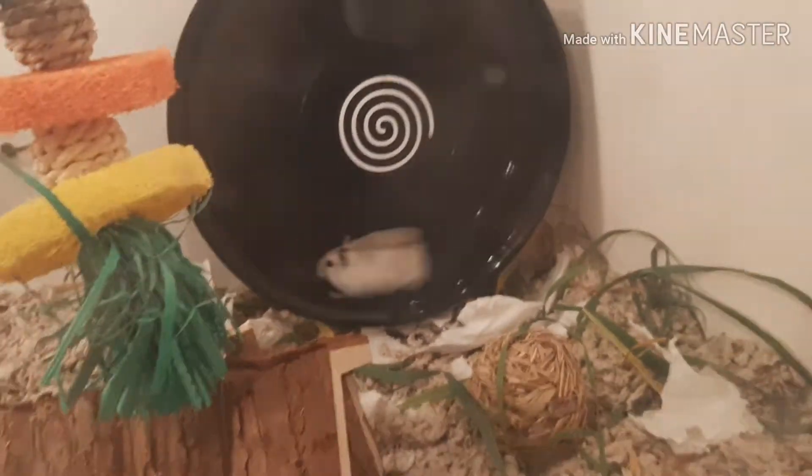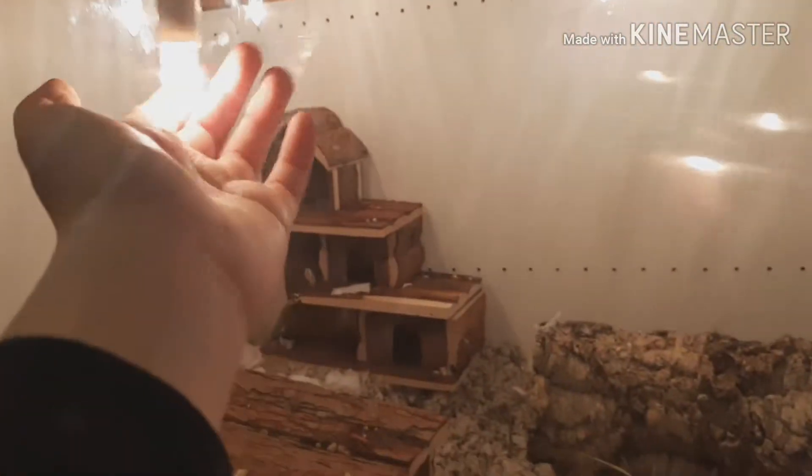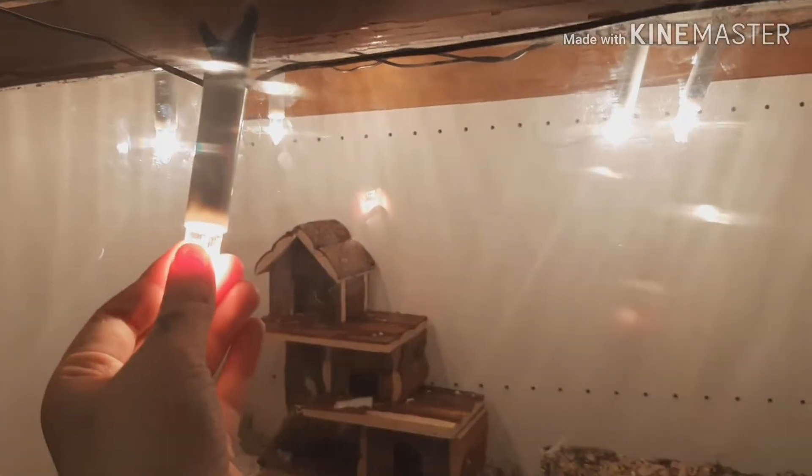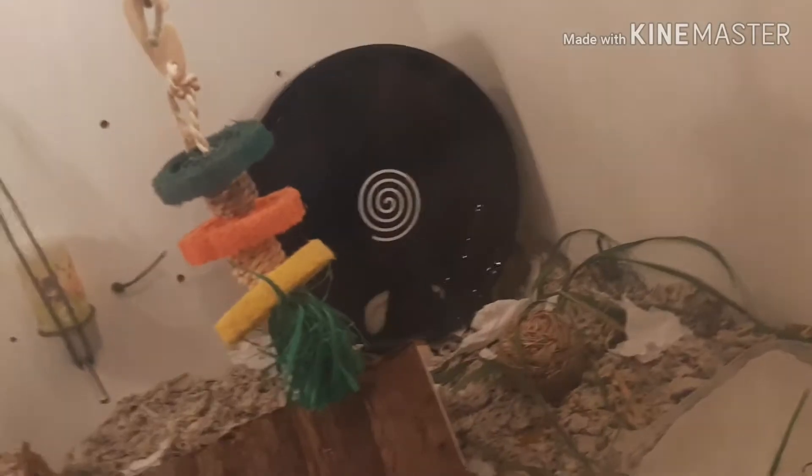She is speed running! As you can see, this is her cage. I don't have this light on all the time — I turn it off when I'm going to sleep and when she seems tired.